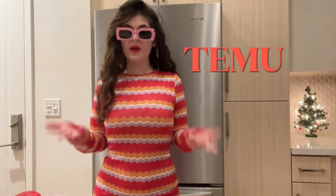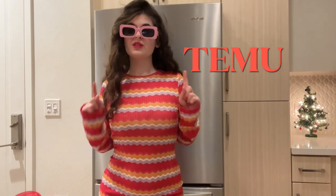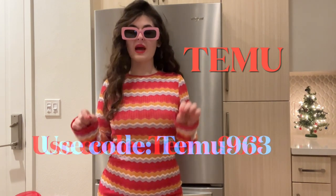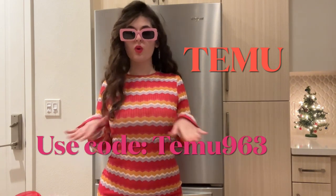Thank you so much Temu for sponsoring this video and let's get started guys. Also, whatever I show you guys in this video, all the outfits and everything, all the links will be in the description down below. Also guys, use coupon code TEMU963 to get 30% off your purchase for the whole month of December.